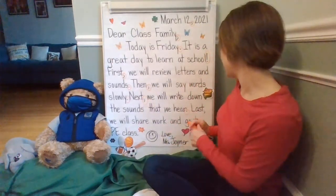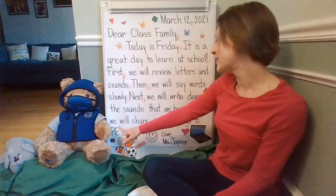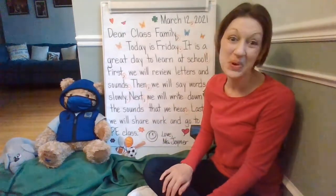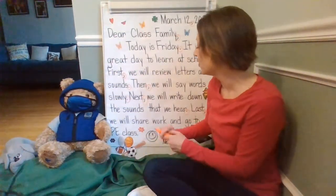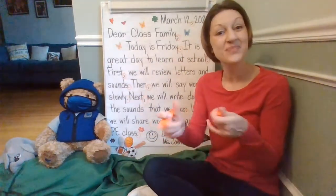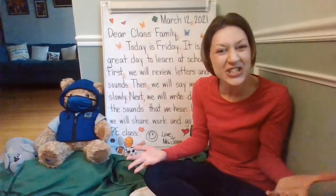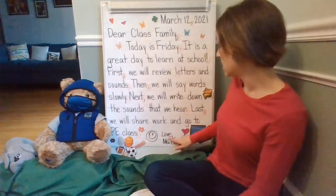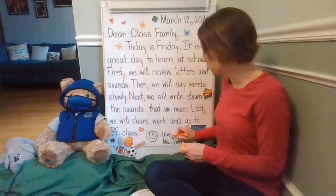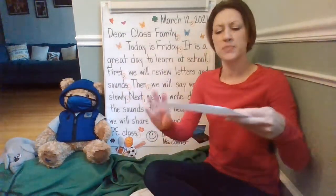So let's go ahead and get the comma after 'last.' Last, we will share work and go to PE class. So we'll be sharing our work, and if you have permission, you can put your video camera on, your microphone button on. We will have PE class. Let's circle that period at the end. Mr. W is coming to room 23, and so is Mr. Mellinger. We're going to have PE time, so you need to make sure you have room for PE time. Love, Miss Joyner. Did you notice the comma after my closing and the period in my name? Thank you so much for helping me find the punctuation marks. You can be a great communicator all day long — remember to speak clearly so that everyone can understand you.